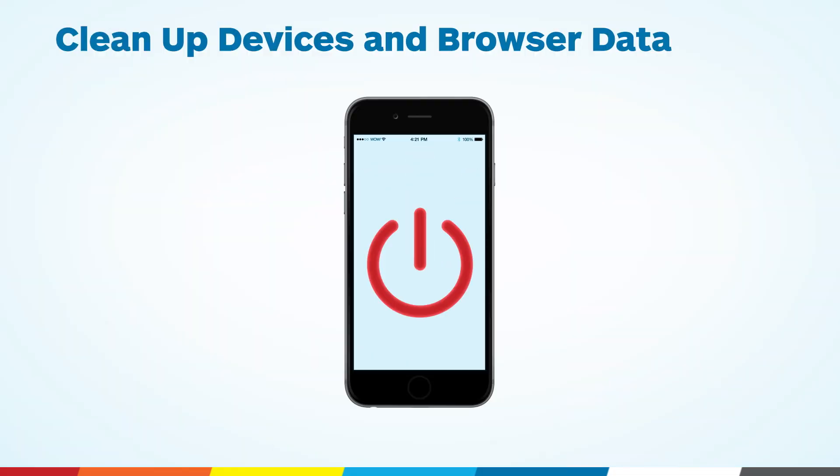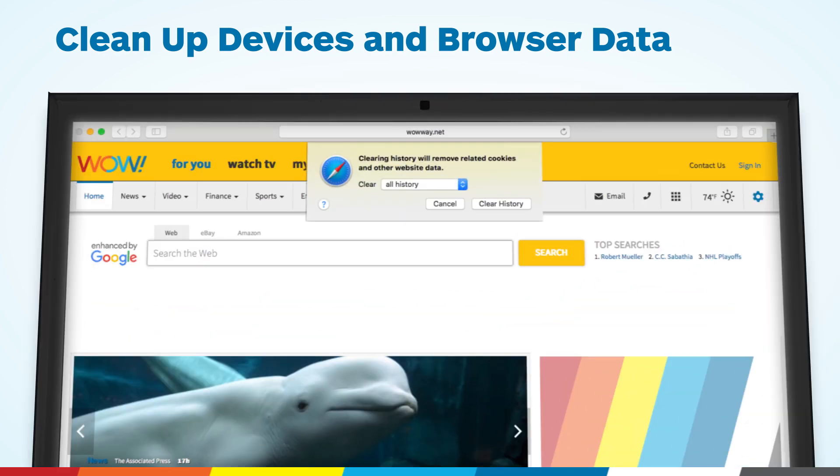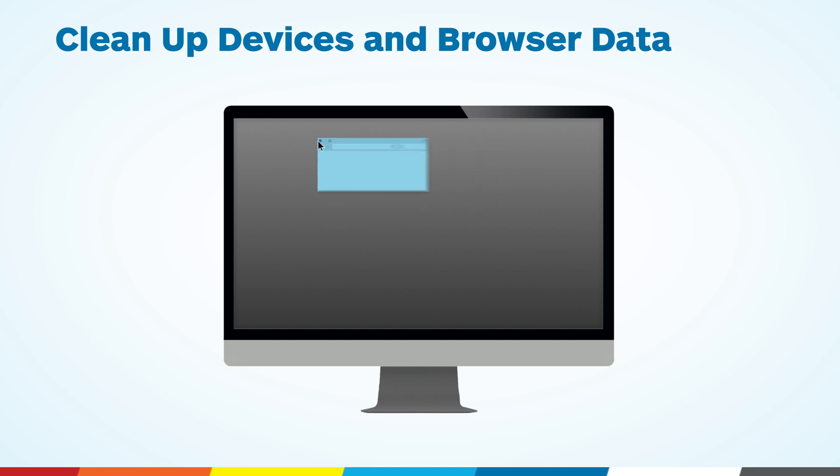Be sure to turn off connected devices not in use, while also clearing browser history, cache, and cookies through your browser settings menu. And disable add-ons and background programs on the devices you are using.